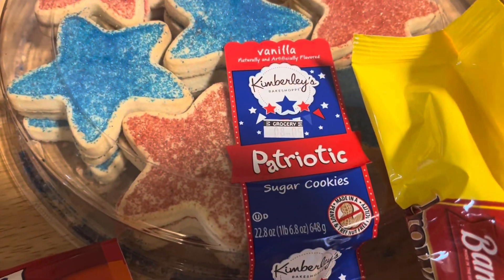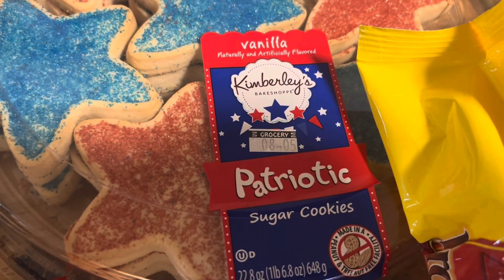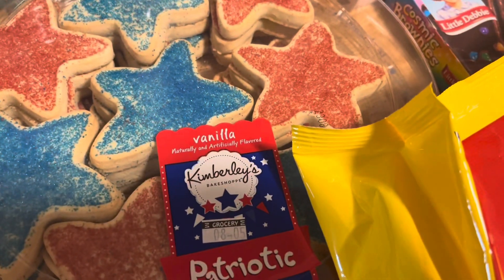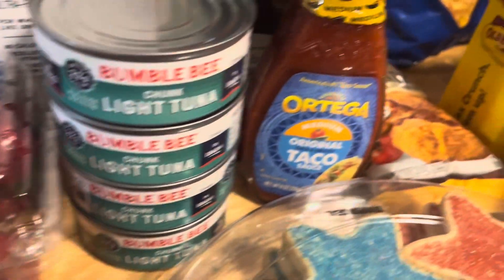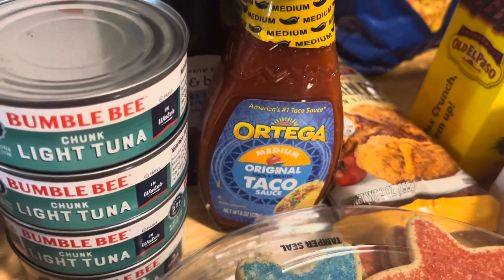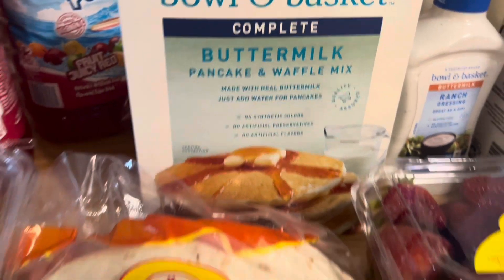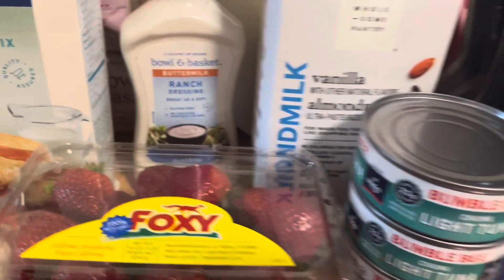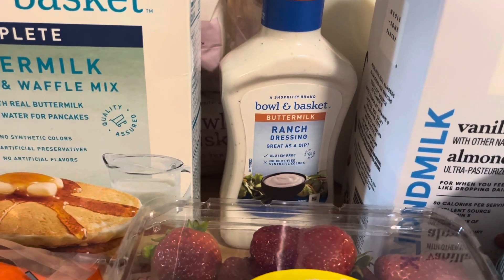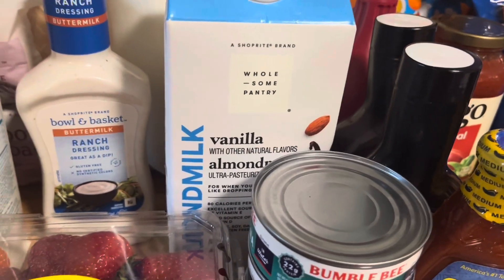We have these sugar cookies — these were actually $1.19 because they expire August 5th, but they'll be gone before then. We have four cans of tuna, this taco sauce, and there was buttermilk, light, and original — so I got this one. We also have almond milk for one of my kids.